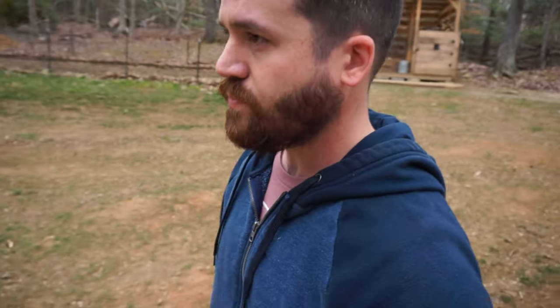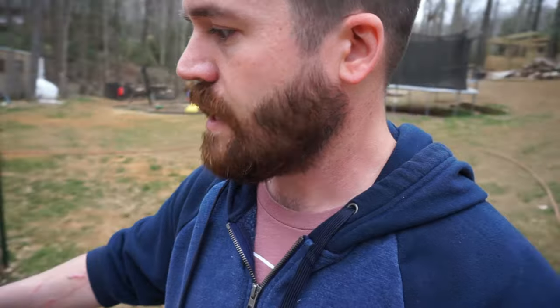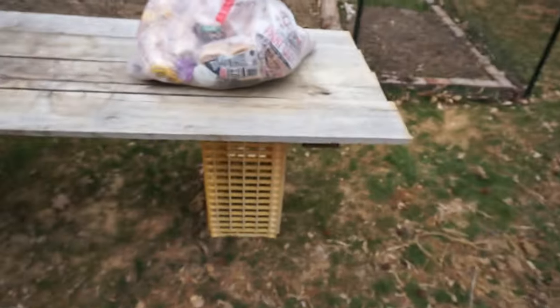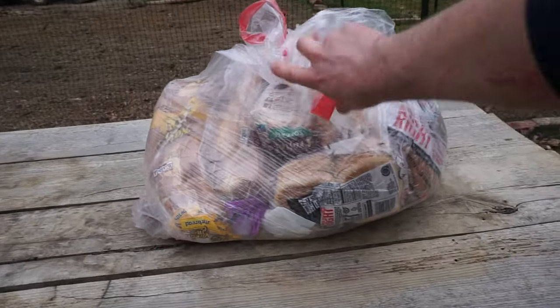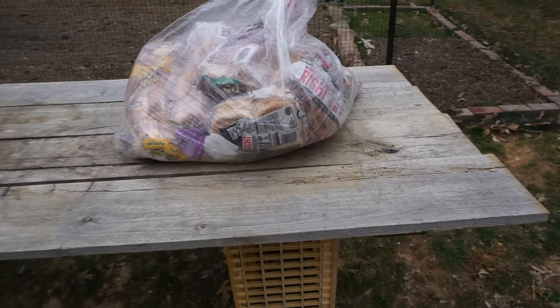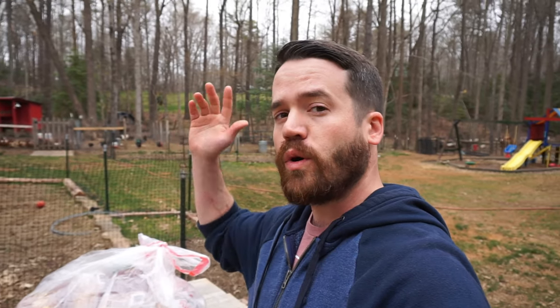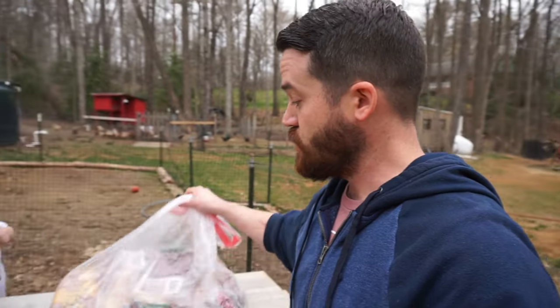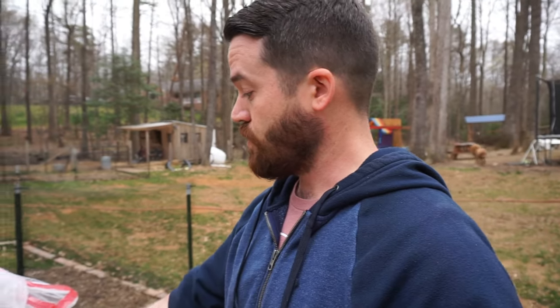We've got to feed the pigs and change the battery on the pig solar fence. Here's one thing that we get that helps cut costs on feed that you can use for your chickens or your pigs — and that is bread. Look at that big bag of bread. There are probably 30 loaves of bread in there — rolls, muffins, whatever — and it is $2 for a bag. We get these from our local Wonder Bread store. They are expired bread that they can't sell to humans, but it's still good enough that they put in bags and give it to you for your farm animals.